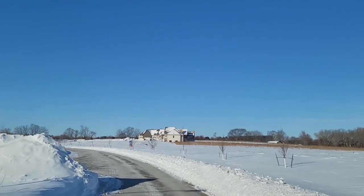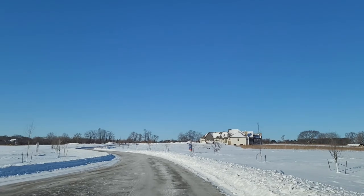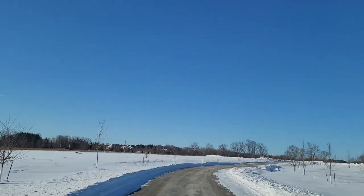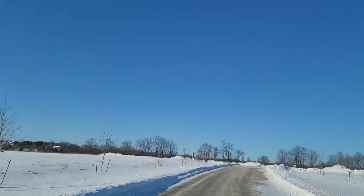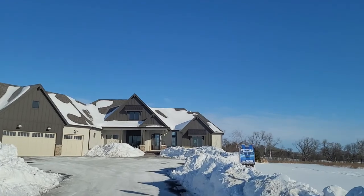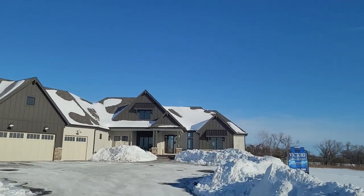My name is Marcus Auerbach. I'm a local realtor with Keller Williams here in the Milwaukee area, and today I'm out here on the west side in a brand new small and very exclusive subdivision — the Farmdale Estates — at one of my favorite model homes from Victory Home Builders, the Modena. Today we're going to go over the pros and cons of new construction.